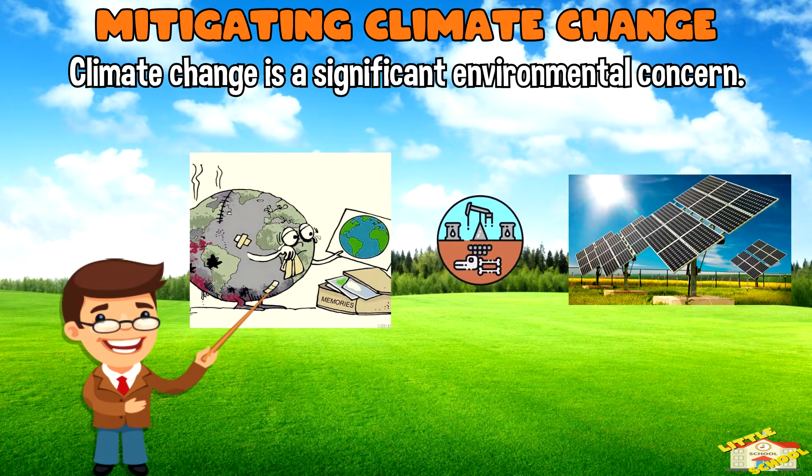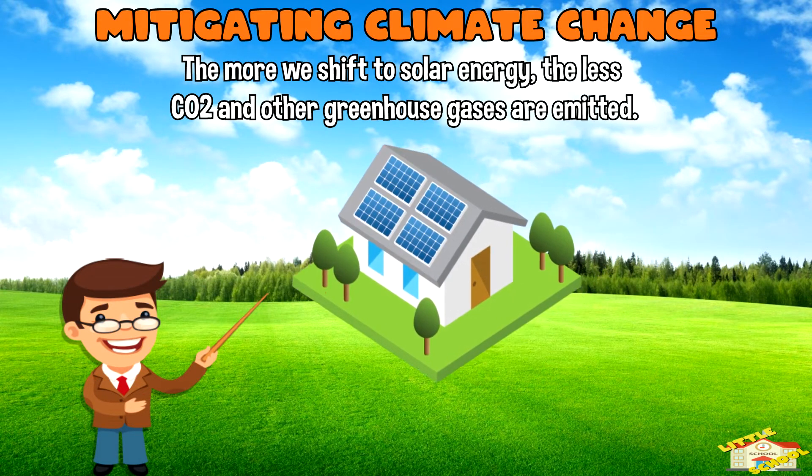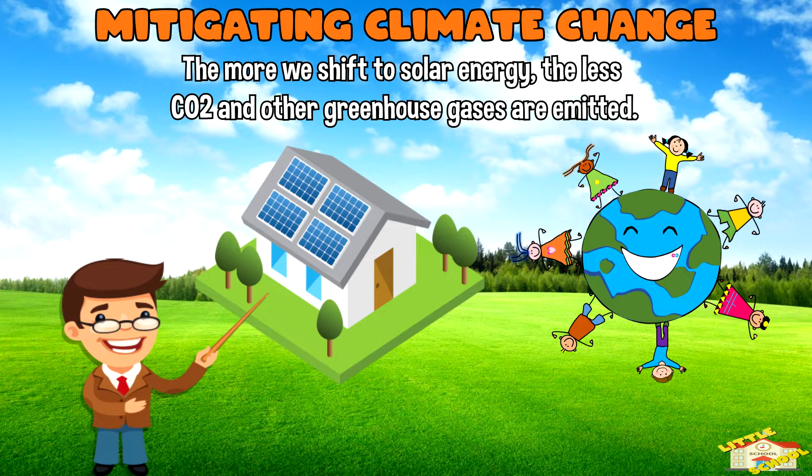Mitigating climate change: climate change is a significant environmental concern. Solar power plays a crucial role in mitigating climate change by reducing the use of fossil fuels. The more we shift to solar energy, the less carbon dioxide and other greenhouse gases are emitted.